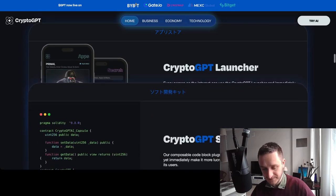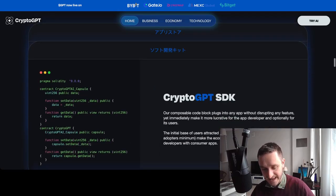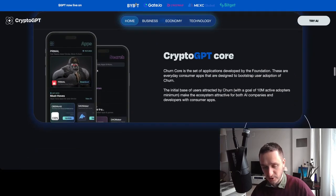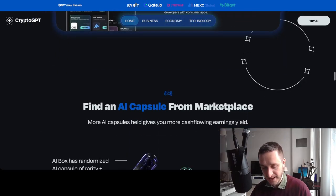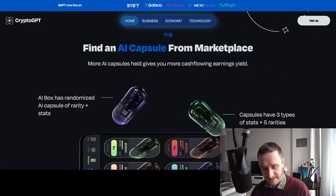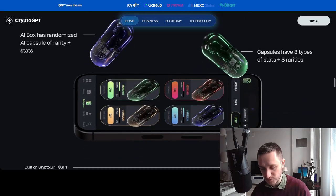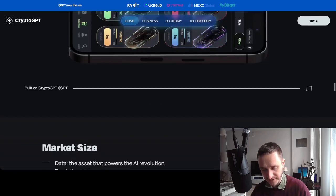There's an easy-to-connect SDK for developers who want to use this data in their applications. The CryptoGPT core is a set of applications developed by the foundation. They mention AI capsules, a marketplace, AI boxes with randomized priority stats, and there will also be some kind of gaming component to the whole thing.